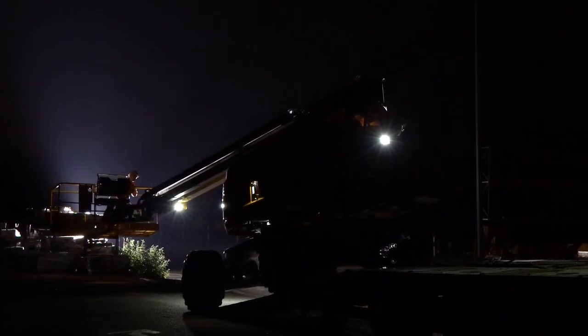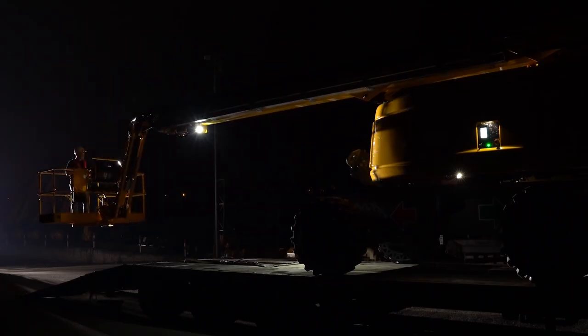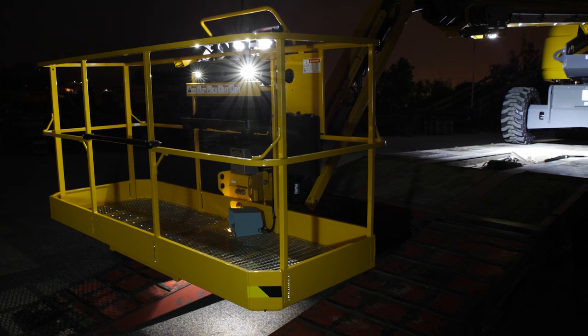LED lighting is installed at strategic points to avoid operator glare and so that the operator can safely access, accurately control, and identify obstacles and edges clearly in the working area.